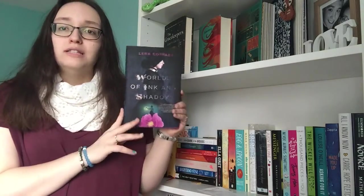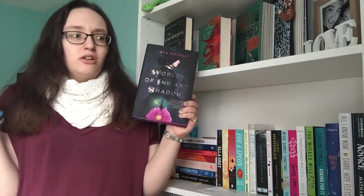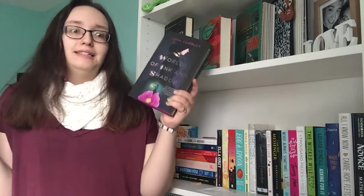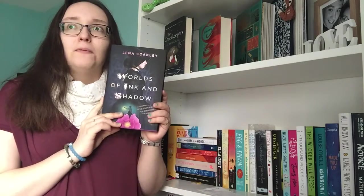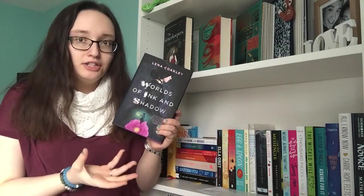If you saw my previous video, my Owlcrate unboxing, then you already know what this book is — it's Worlds of Ink and Shadow by Lena Coakley. It's about the Brontë sisters and I'm presuming it involves magic because the Owlcrate box theme was magic.